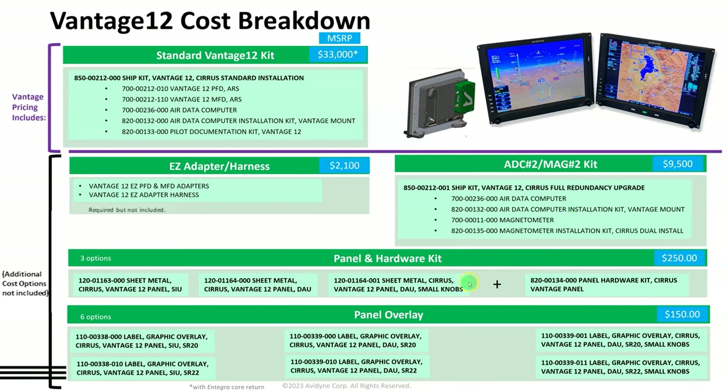The panel and hardware kit is also available, though it's not required — the dealer can sell you a panel themselves. There are six different panel overlays offered.